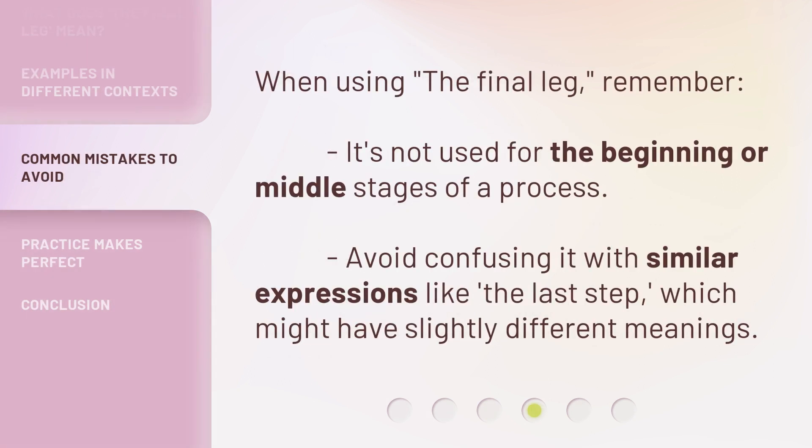When using 'the final leg', remember it's not used for the beginning or middle stages of a process. Avoid confusing it with similar expressions like 'the last step', which might have slightly different meanings.